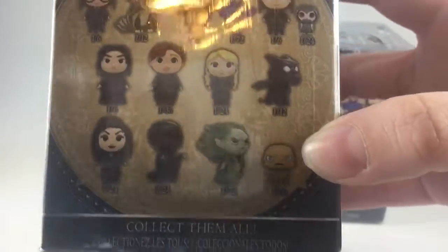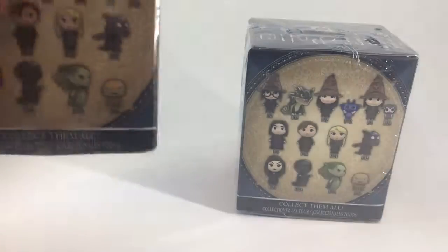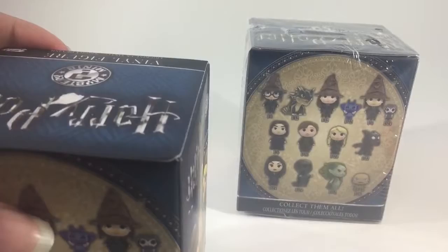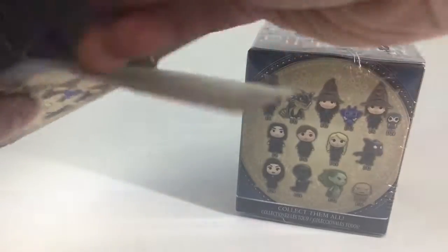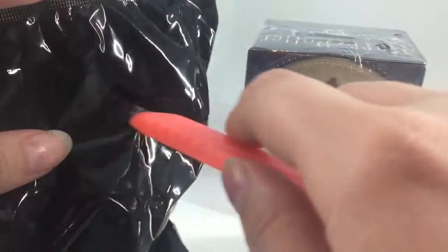So now I'm going to open the first box. I was really excited when I saw these in store. I've been looking for the other boxes, the older series, and I haven't been able to find them anywhere. So I was excited when I saw these. Let me take off the plastic and let's see who we got. I'm really hoping I get the mermaid or the dragon.